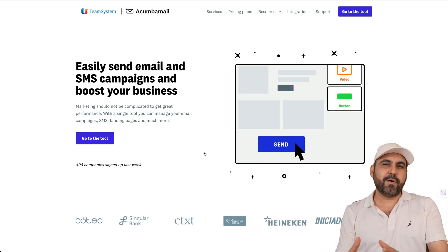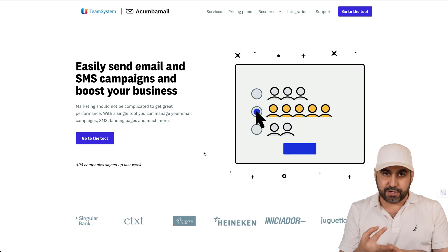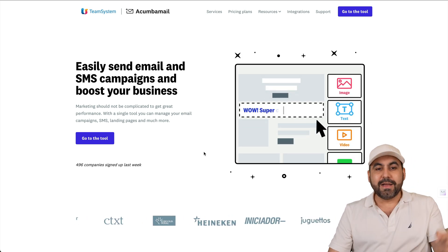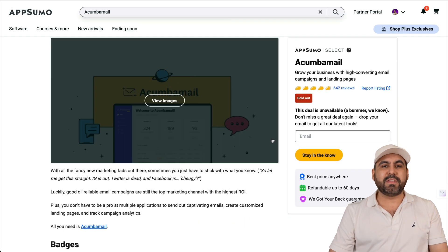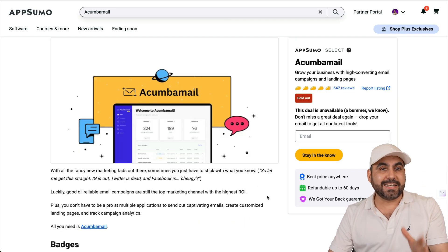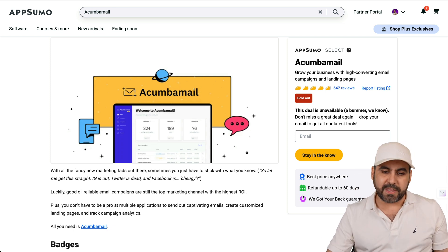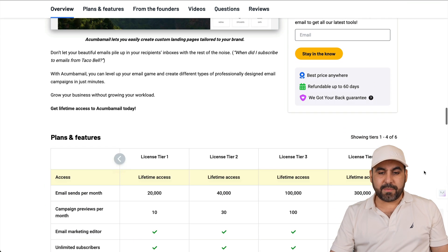The main focus of Akumba Mail is the email feature, but they also have an SMS feature, landing pages, and surveys — all within the lifetime deal. Currently, the lifetime deal is live, and you can grab it right now. Best of all, they have a 60-day money-back guarantee, so you can test it and refund it if you don't like it.